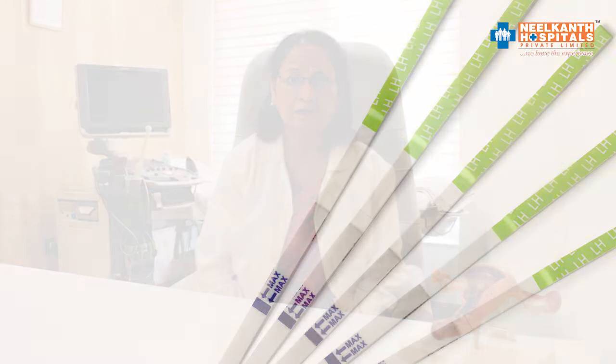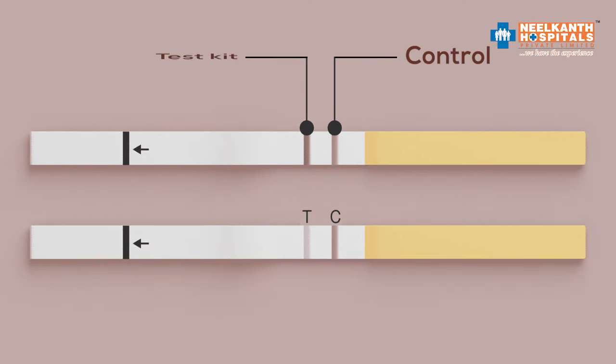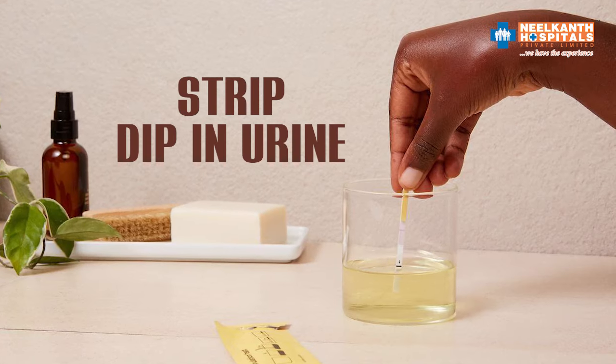Generally, this predictor kit comes with a set of 5 strips, and some kits have 10 strips as well. The kit has two lines — one is the control and the second is the test line. If the control line comes up red, it means the kit is working. If you don't get a red line for the control, it means there is a problem with the kit. You take the urine in the morning and dip a strip in it.